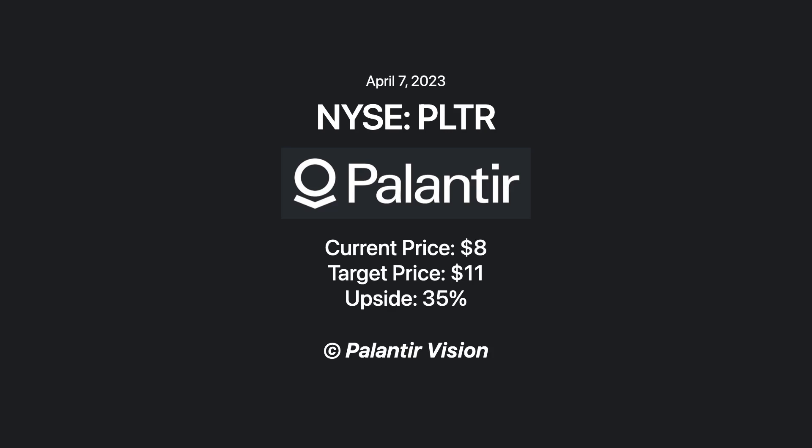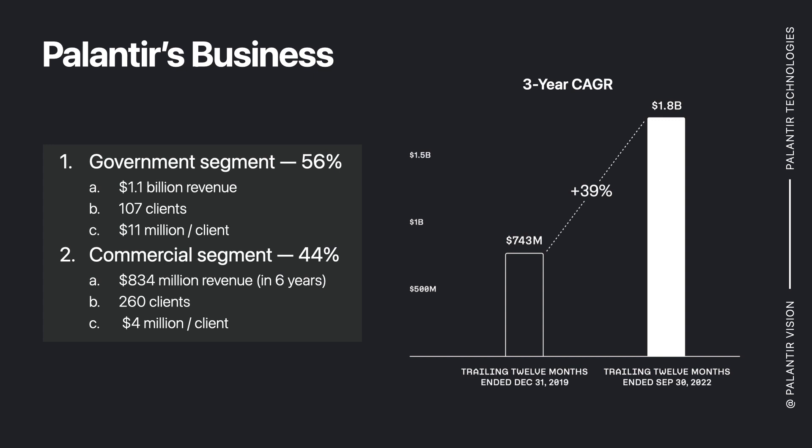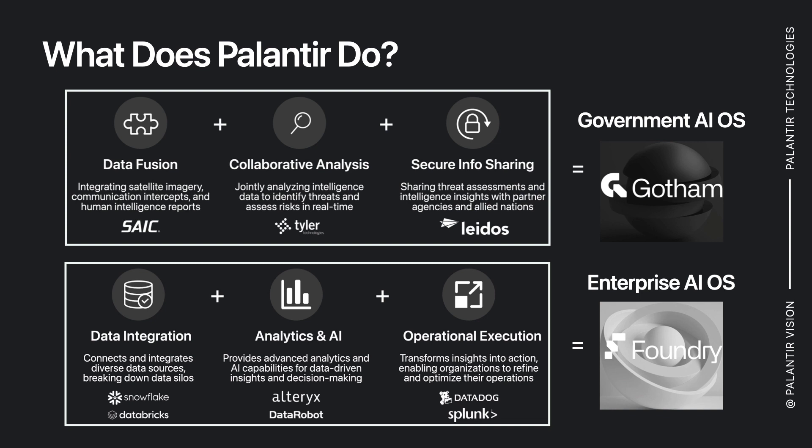Good evening, everyone. Tonight, I will be pitching Palantir stock with an upside of 30%. Palantir's business is comprised of two main segments. The government business comes in at about 60% of revenue, over $1 billion with around $11 million per contract per client. And on the commercial side, about 40% of revenues, $434 million and about $4 million per client.